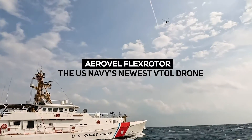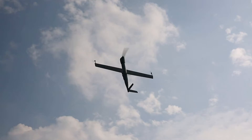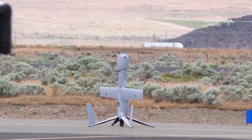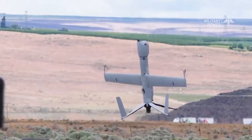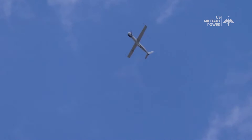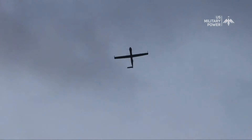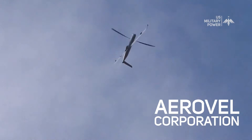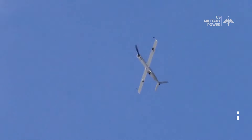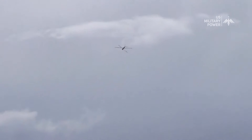AeroVal FlexRotor, the U.S. Navy's newest VTOL drone. In the ever-evolving landscape of unmanned aerial systems, UAS, the AeroVal FlexRotor has emerged as a groundbreaking technology, pushing the boundaries of what's possible in terms of endurance, flexibility, and reliability. Designed by AeroVal Corporation, the FlexRotor UAS represents a leap forward in the field of aerial surveillance, offering unique capabilities that set it apart from traditional ones.